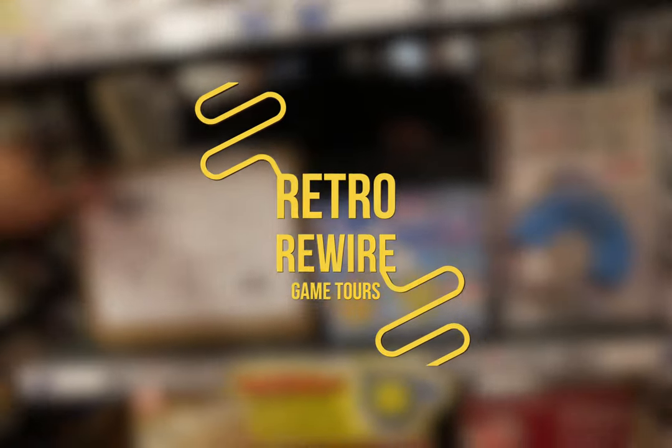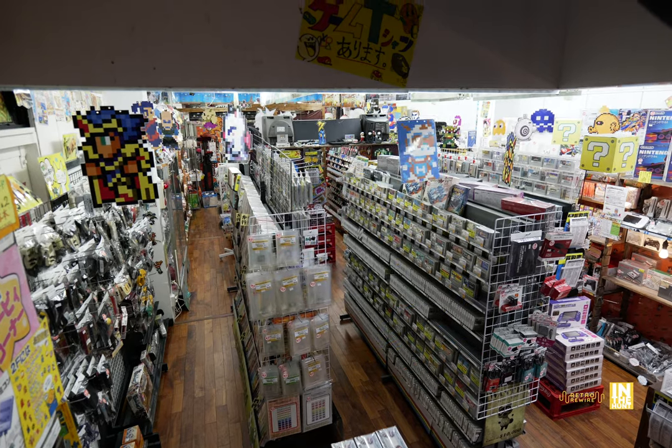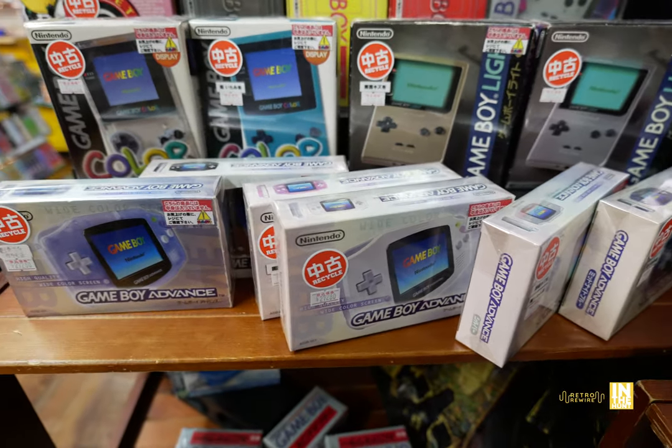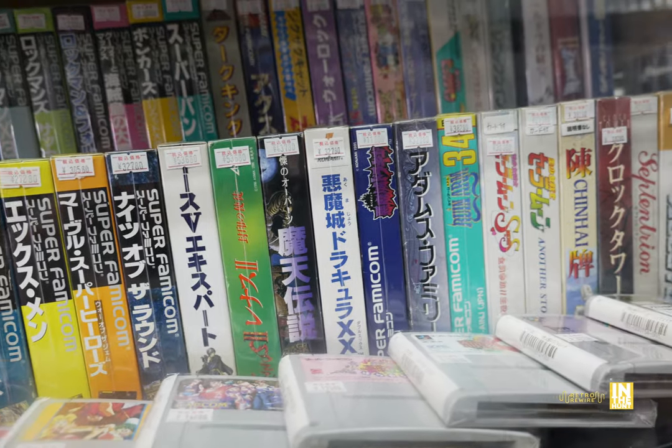Don't forget Retro Rewire Game Tours — I'll leave a link in the description, hit me up. In the first episode it was all about Nintendo, and the first floor is pretty much all Nintendo at the Super Potato in Nagoya. A lot of great things there, so definitely check that out if you haven't already.